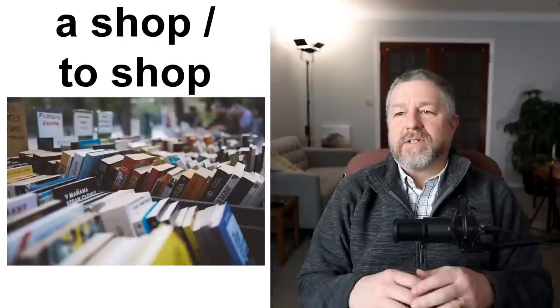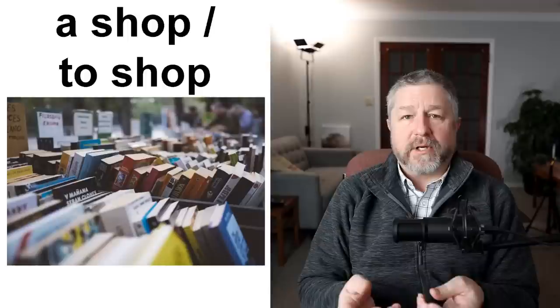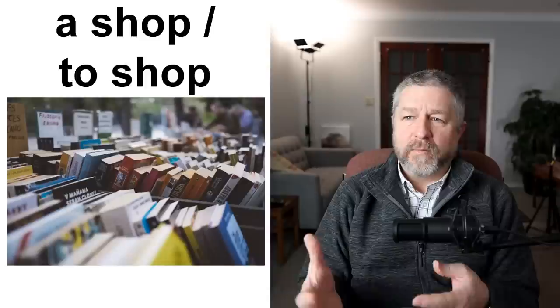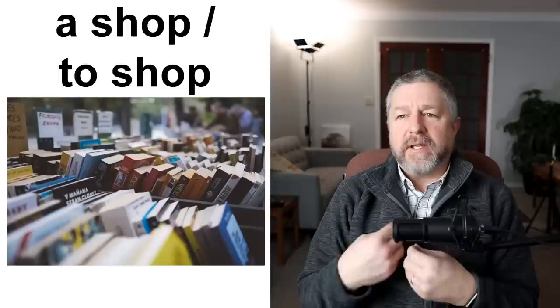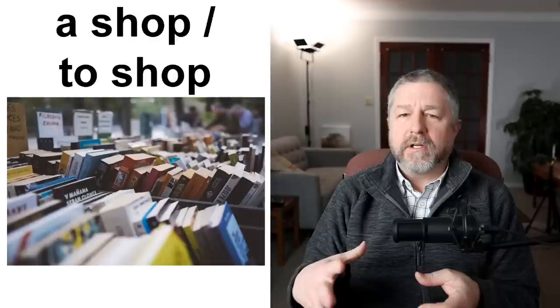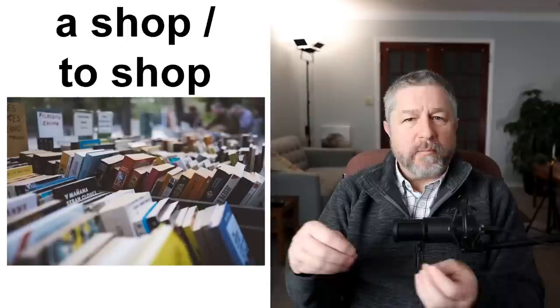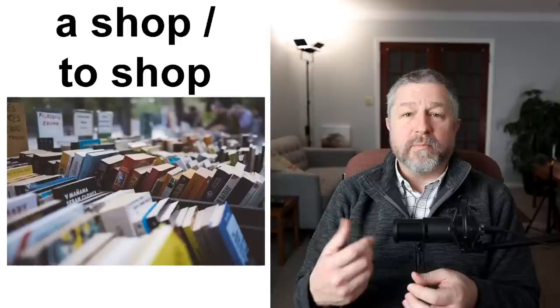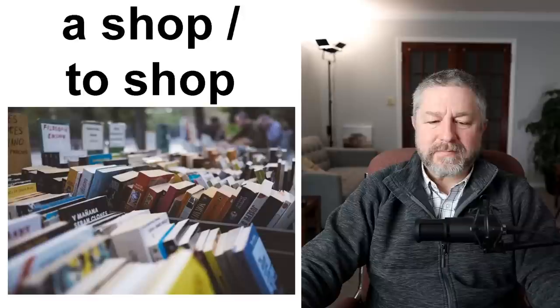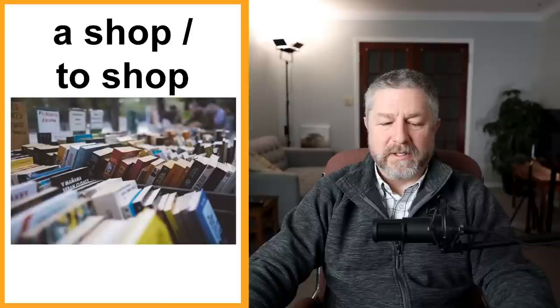A shop and to shop. Sometimes you want to buy something — maybe you want to buy a book. So you would go to a shop that sells books, or you might call it a store. For me, a shop is a small store that usually sells one thing, like a candy shop or a book shop. You can go to a shop because you want to buy something, and the action of buying things is to shop. I am going to shop this afternoon. You can shop in a shop. I really like bookshops — used bookshops or bookstores are a fun place when you want to go shop. We also say shopping: I'm going to go shopping this afternoon.